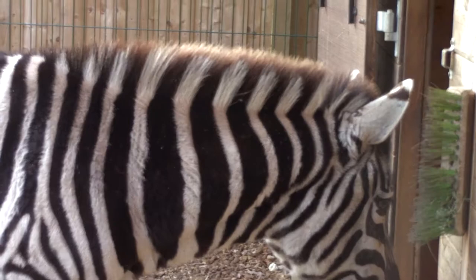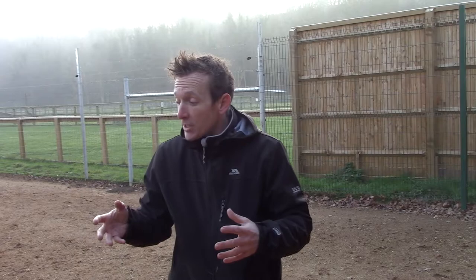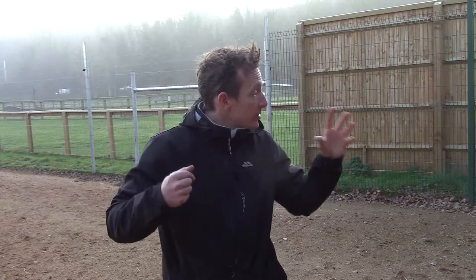Now, Kelsey is 15 years old, and originally she was actually a circus zebra. She came to us from another collection, but originally she was in the circus. The years of wearing the headdress have actually worn that mane away, so that's why she's got that gap.